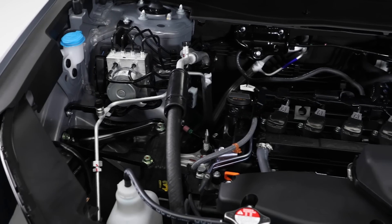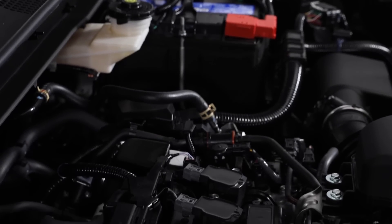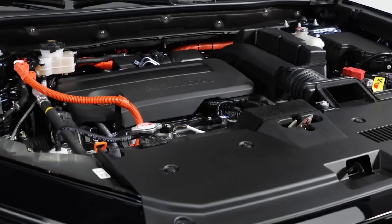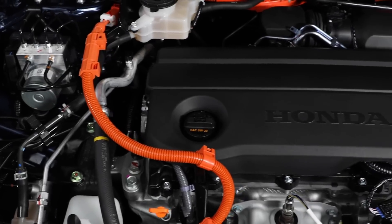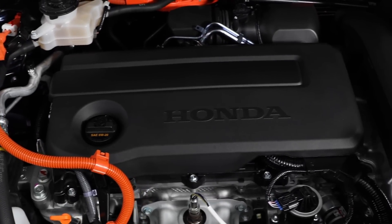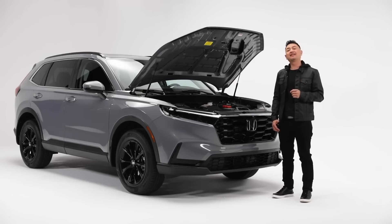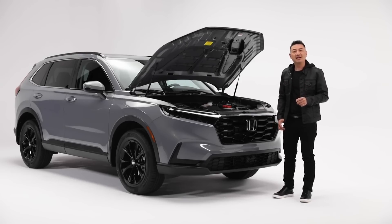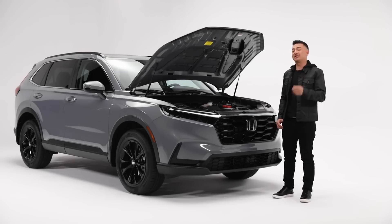Under the hood is a 1.5-liter turbocharged four-cylinder engine connected to a silky smooth CVT transmission, while the Touring Hybrid trim combines a 2.0-liter four-cylinder with an eCVT transmission, an electric starter generator, and an electric drive motor. And good news for Canadians — Honda's intelligent all-wheel drive system is available across all trim levels, and the vehicle suspension has been fine-tuned to give you added traction on virtually any road condition.